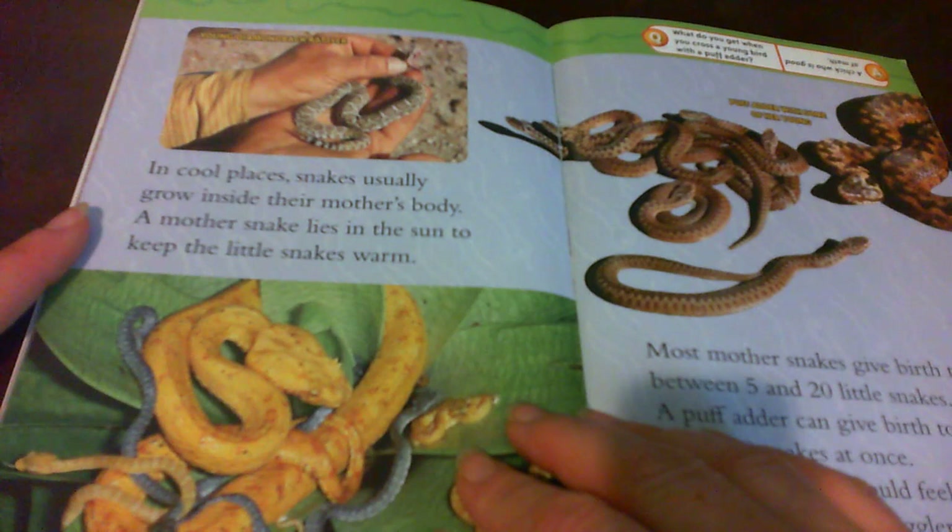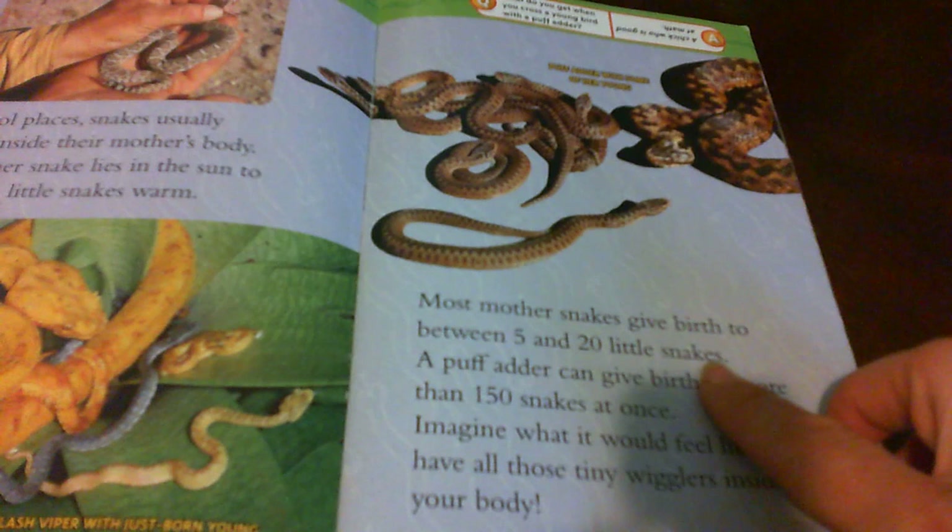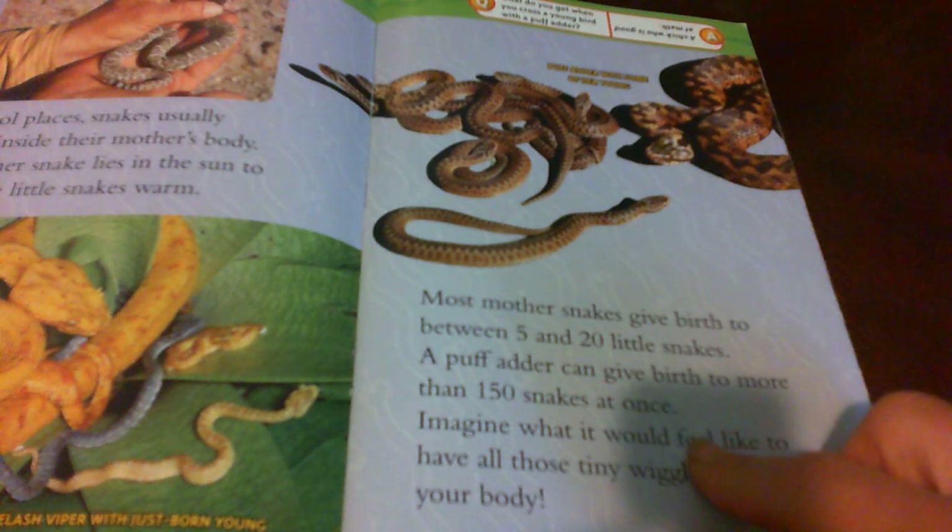In cool places, snakes usually grow inside their mother's body. A mother snake lies in the sun to keep the little snakes warm. Most mother snakes give birth to between 5 and 20 little snakes. A puff adder can give birth to more than 150 snakes at once.